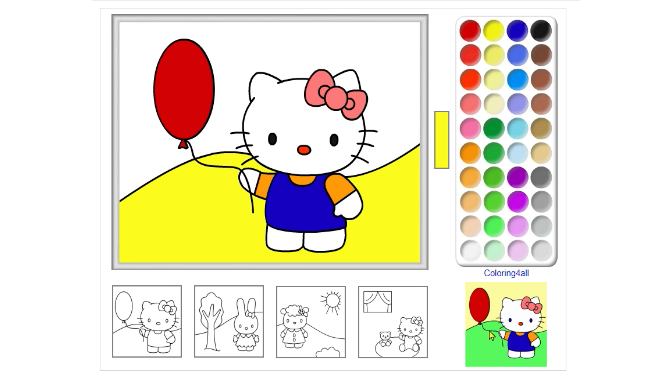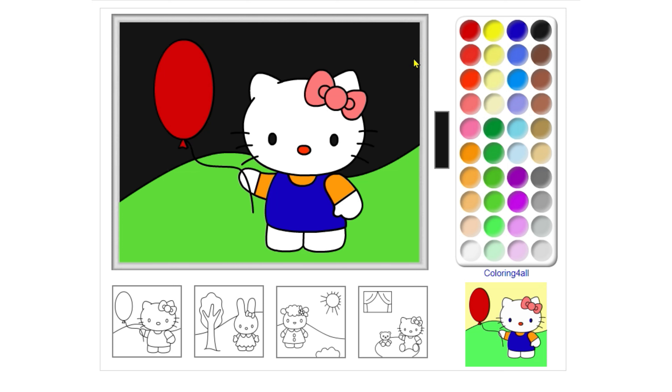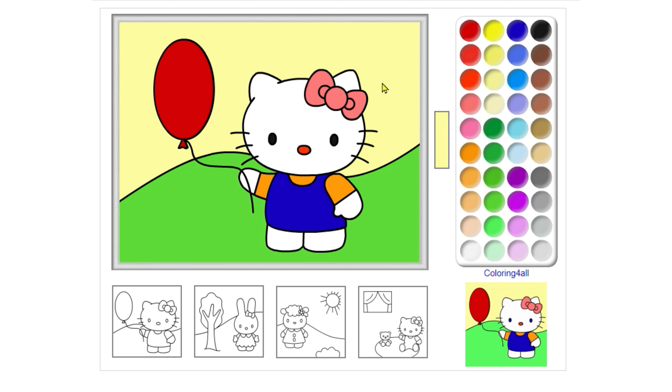Oops, you got it wrong. You got it wrong. That's a black color. Wow, that's a yellow color.